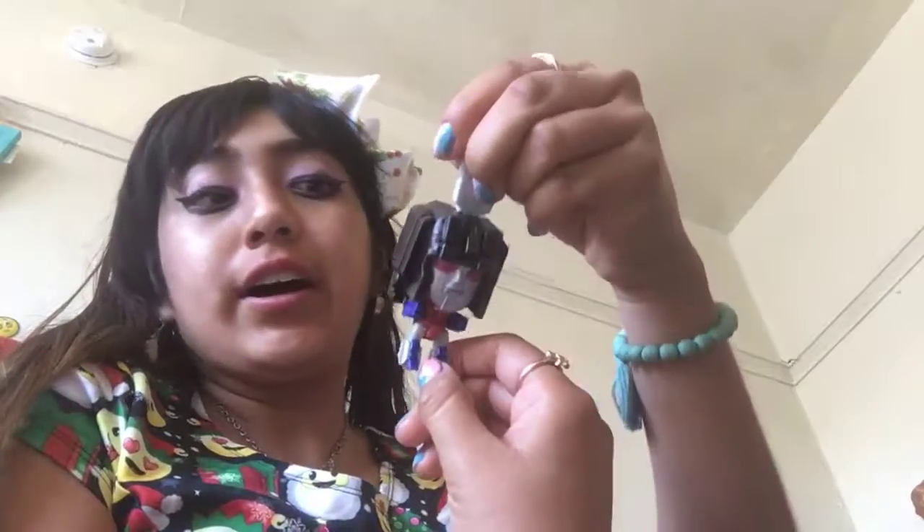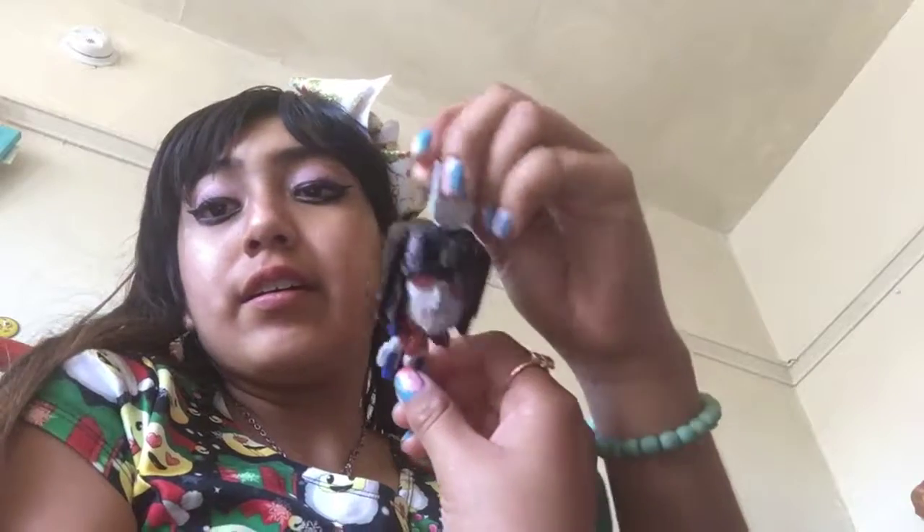We got this cute little Transformer guy. Next up we got Olaf from Frozen — and this cute puppy.